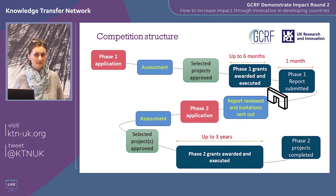Phase one lasts six months, after which you're eligible to apply for phase two. The process of applying, assessing, and completing due diligence for phase two will take around five to six months. We would also need to do due diligence on your overseas partners, which can take time.